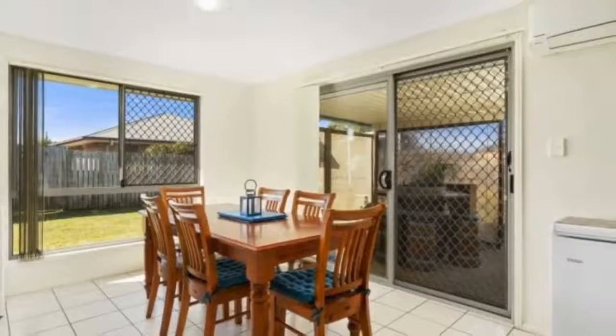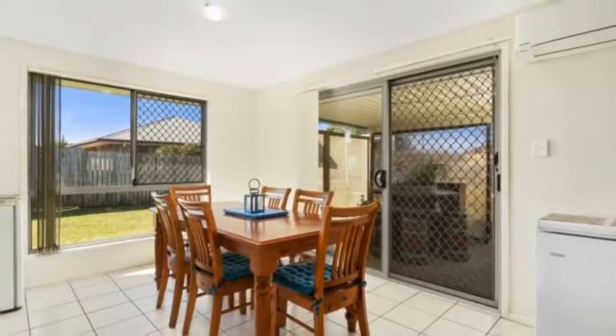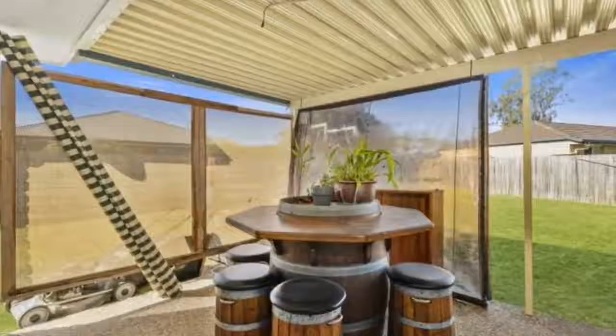This beautiful family home located in a quiet cul-de-sac will not disappoint. On a huge block, you will not be short of room.